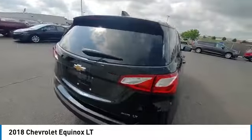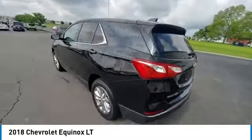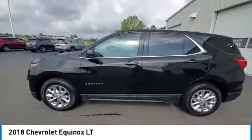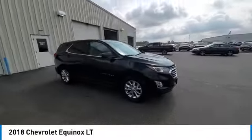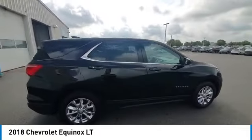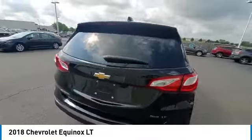Here are some of this vehicle's great options: electronic stability control, rear spoiler, brake assist, traction control, remote keyless entry, speed control, four-wheel disc brakes, rear window defroster, Sirius satellite radio.